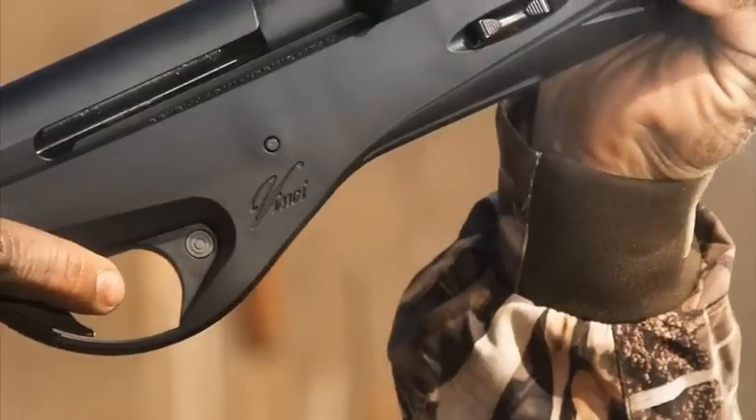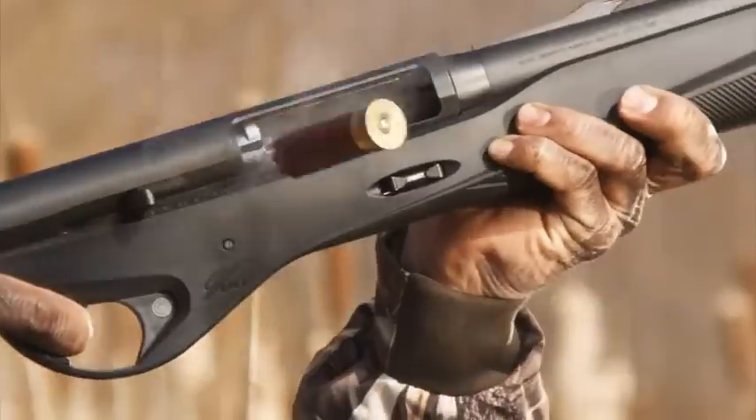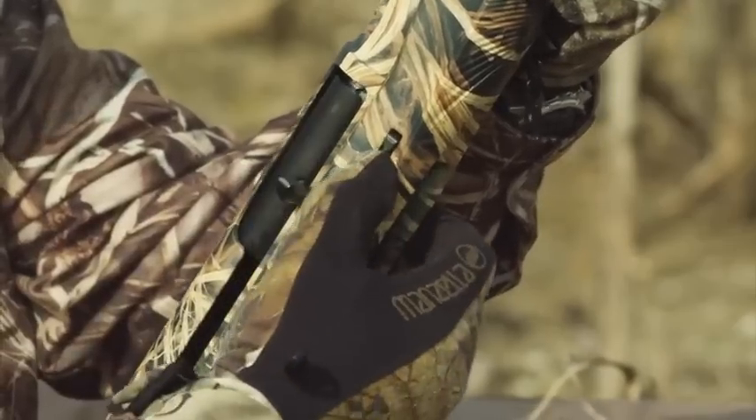Benelli's revolutionary Vinci featured lightweight, superior balance, reduced recoil and fast handling. Now meet the brand new SuperVinci, the evolution of the revolution.